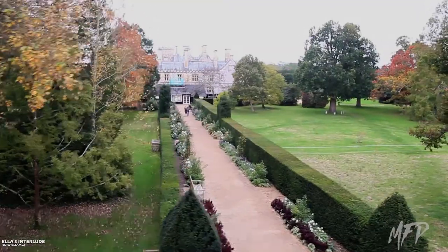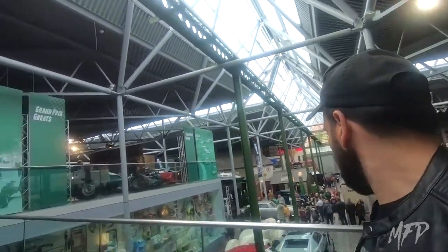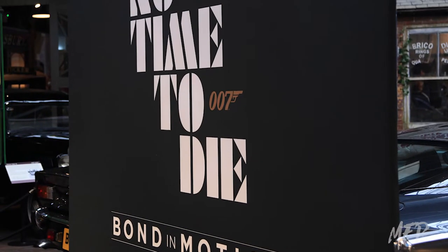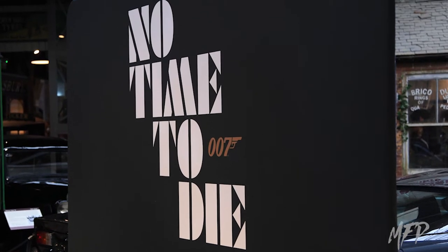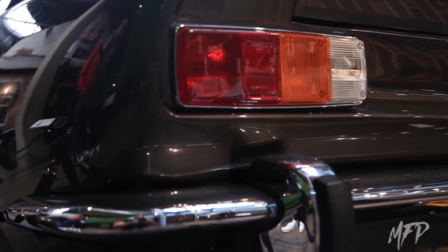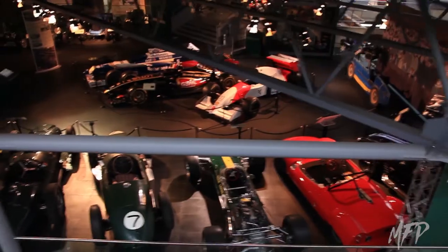G'day all. I decided to take a little journey down to Southampton and visit the Beaulieu Motor Museum, where I discovered that once again the Bond in Motion exhibition was back on display, this time in conjunction with the latest release of the James Bond outing No Time to Die, where several of the vehicles featured in that film were on display to the public. So I decided to go visit and film, and I also discovered that the museum was home to a number of rare and great motor vehicles as well.